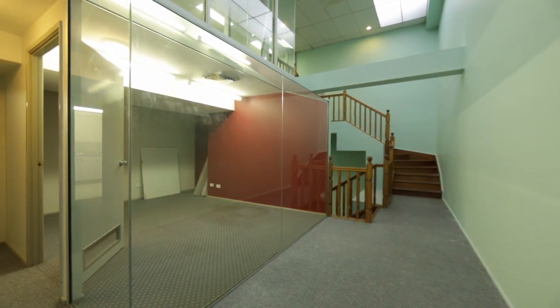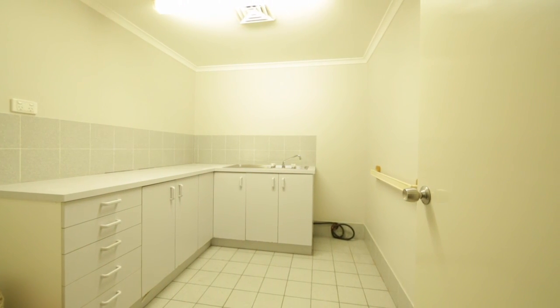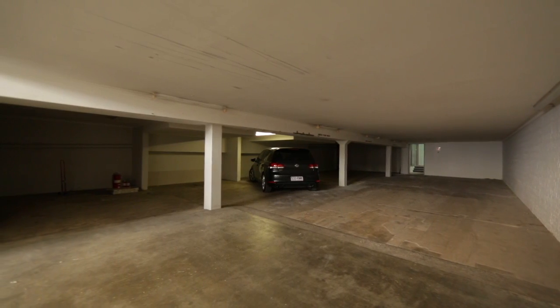The building provides approximately 749 square metres of commercial office space, with basement parking for six to eight cars.